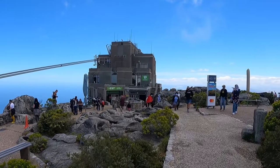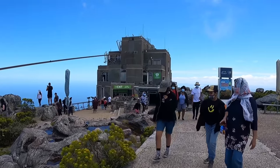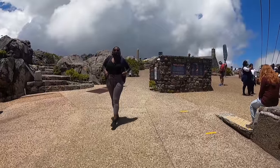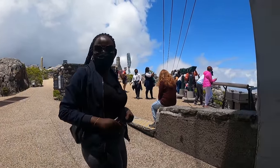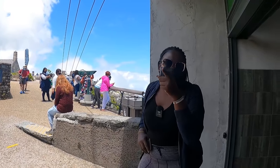This is back to the cable car station. That was the full loop — we just went circular. That is it about Table Mountain. I hope you truly enjoyed this video. Make sure you hit the like button, share, and subscribe.